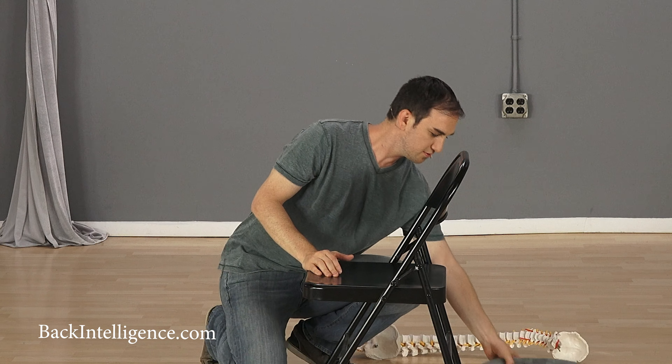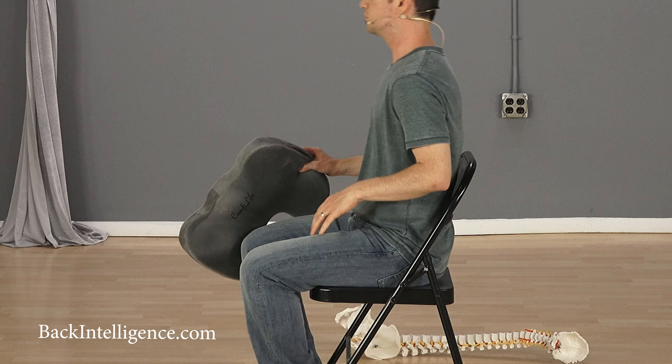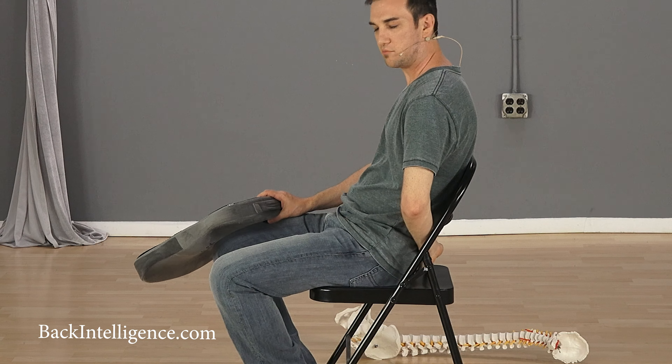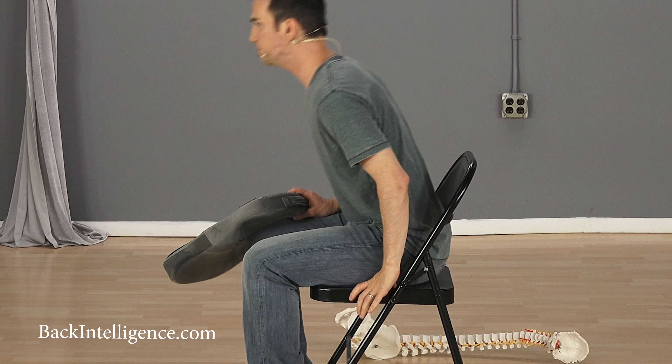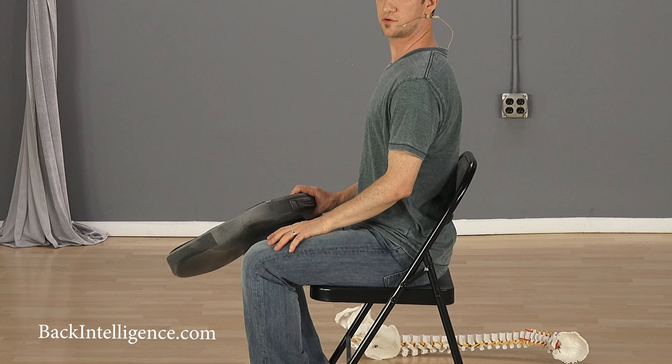If I do it myself now — if I'm doing the bad position, it puts pressure on my tailbone. And now if I straighten up, there is less pressure on my tailbone.